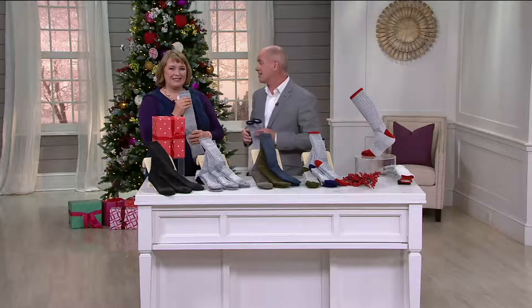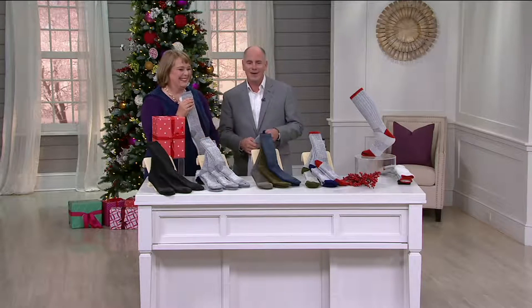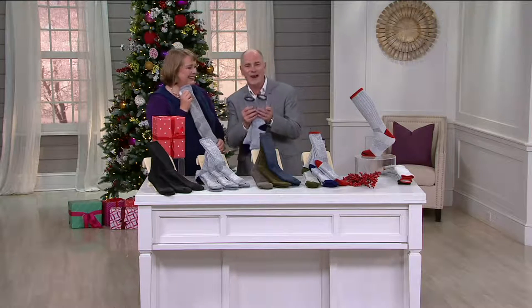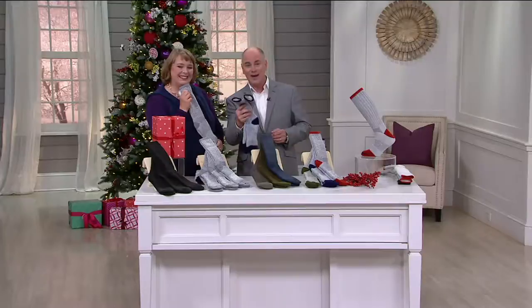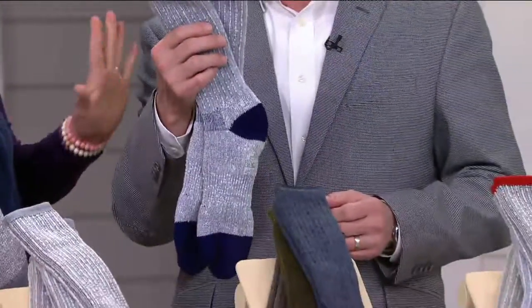When I was a kid, if I got socks for Christmas, I'd go, 'Oh, thanks, Aunt Betty.' As an adult, you'll never find socks at this price made like the folks at — and I'm going to get it right — Catawba.